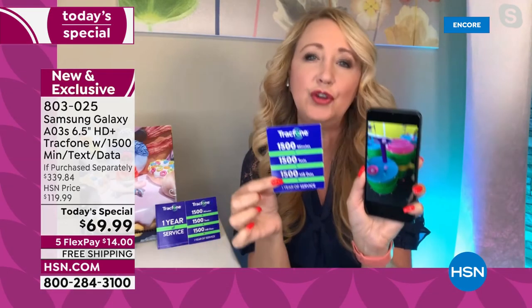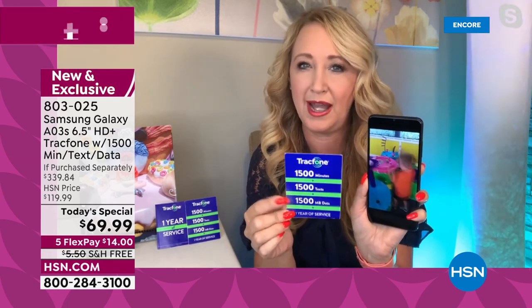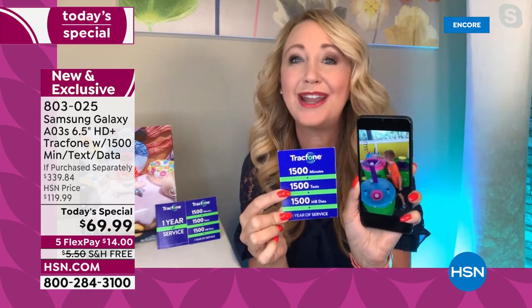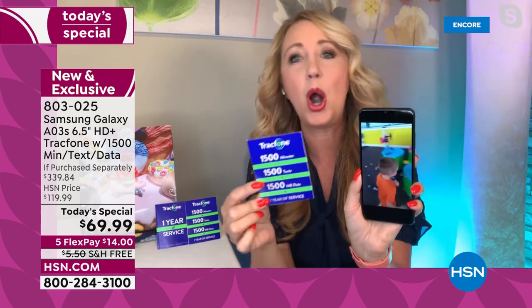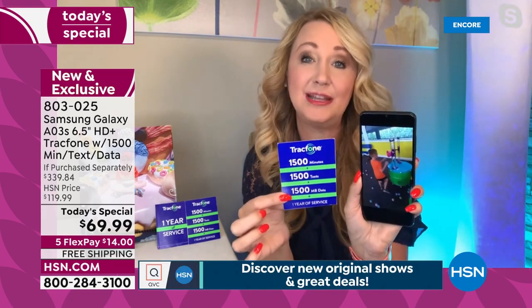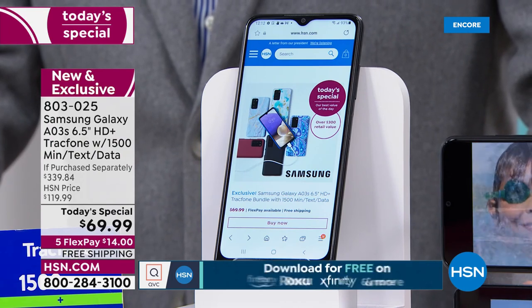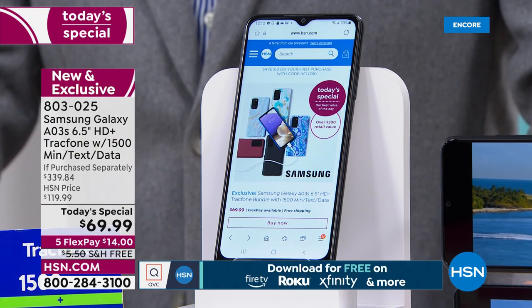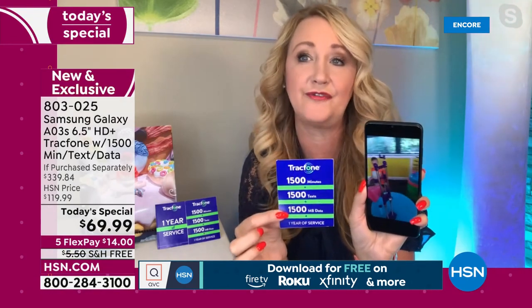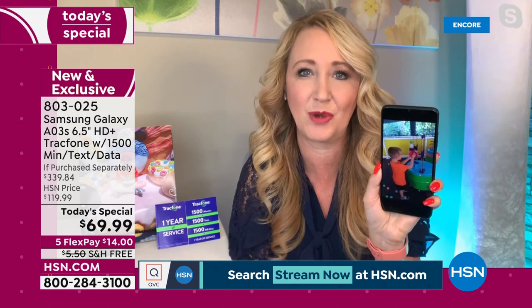Think about this: if you talk about 125 minutes every single month — that's over two hours — and text about 125 times a month, then just use Wi-Fi whenever you're on your phone at home or at the coffee shop, you won't even have to dip into the data part of your package unless you're on the go. This could last you for an entire year, and you're not even leasing the phone. When did phones get so expensive? It's like a mortgage payment.